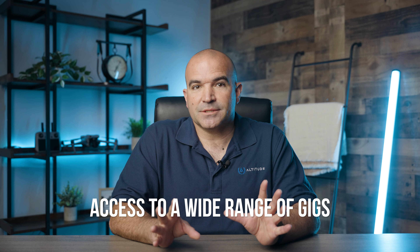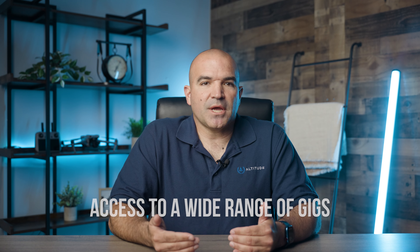First, let's talk about the benefits of using these pilot networks. Number one: access to a wide range of gigs. Pilot networks like Droners.io aggregate job postings from clients across various industries, providing drone pilots with a diverse range of gig opportunities. Whether you specialize in real estate photography, agricultural monitoring, or construction site inspections, you can find relevant gigs that match your skills and interests.